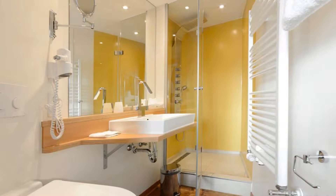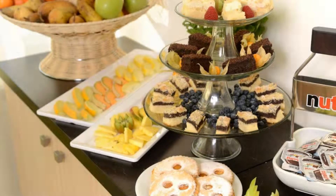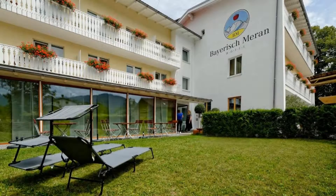Pets are allowed in this hotel. The hotel accepts major credit cards and may place a temporary hold prior to arrival. Guests are required to show a photo ID and credit card at check-in.